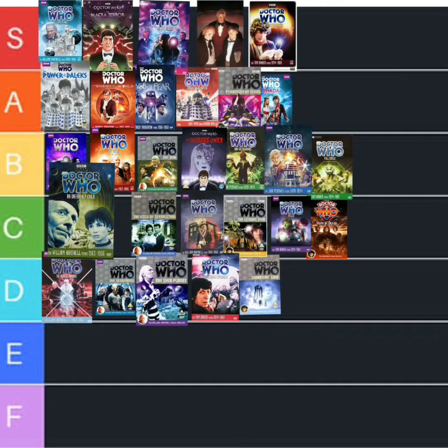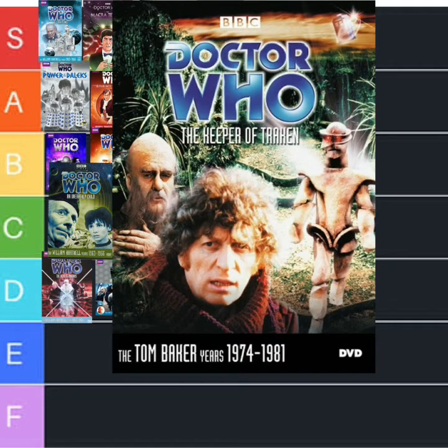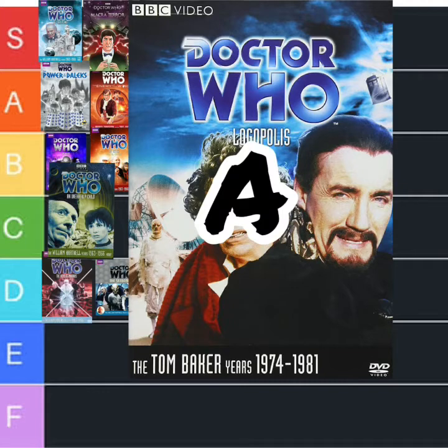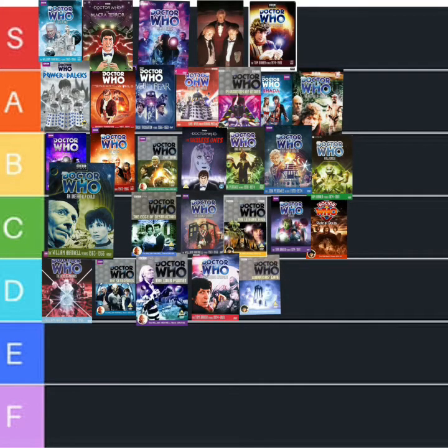But then you get to this one — The Keeper of Traken. I have never been so excited to see the Master — A. Tom Baker fans are going to hate me for not putting this in S but Logopolis is going to A. It just didn't seem right, it just seemed rushed.